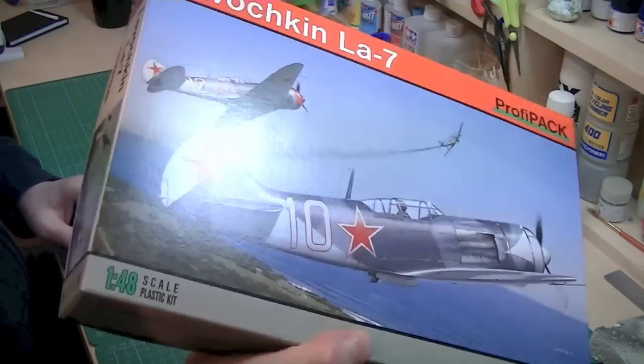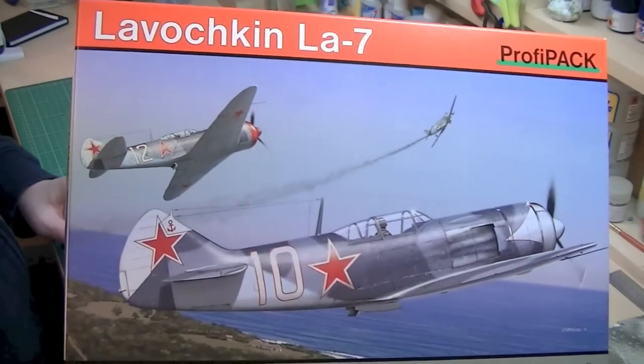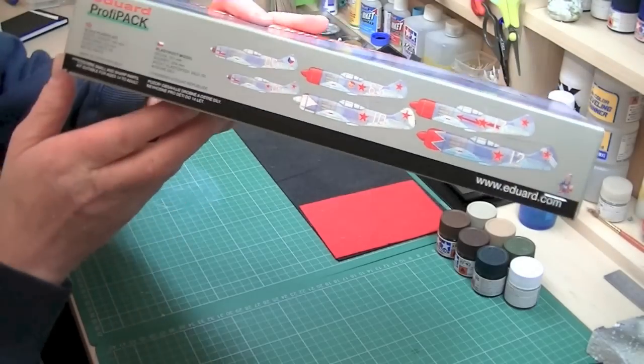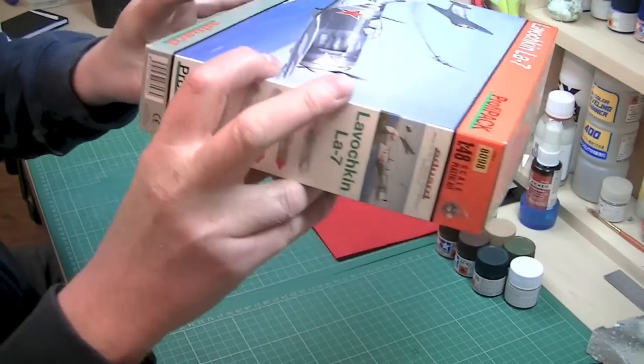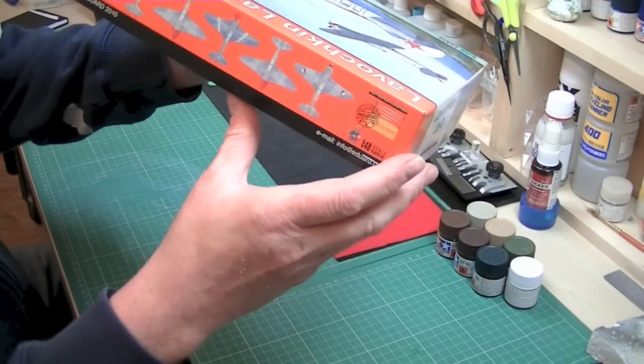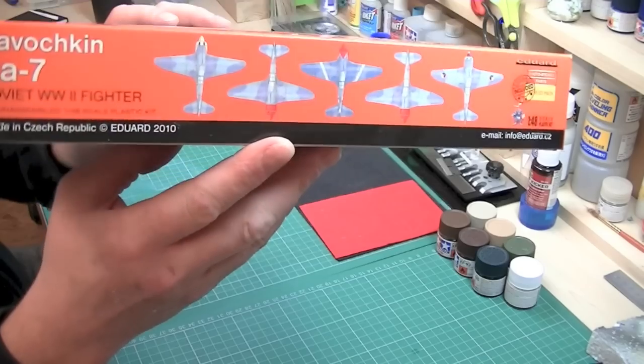There's a quick shot of the box. Around the side you've got some scheme details — several different funky schemes actually — plus some more shots and top-down views of the aircraft as well.